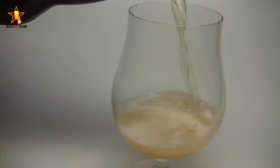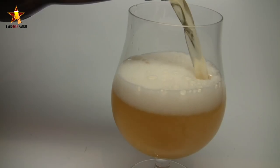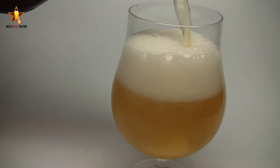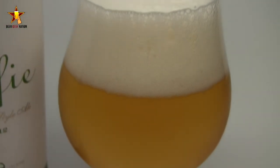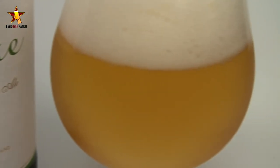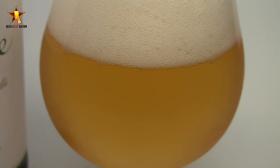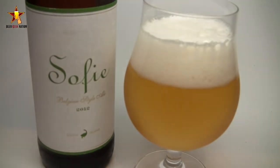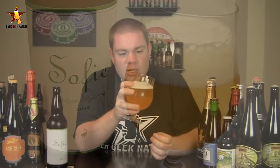Alright guys, the appearance on the Sophie — it's absolutely brilliant. Crystal clear, I can see straight through it. Effervescence coming off the bottom of the glass. Just an absolutely brilliant, almost neon yellow to it. Beautiful three or four fingers of a fluffy, pillowy, billowing white head on there. Dissipating pretty quickly, but I'd expect that with the wild yeast strain. Lots of lacing on there. Actually for 6.5% there are some alcohol legs on there. Just a really, really crystal clean, clear looking beer.